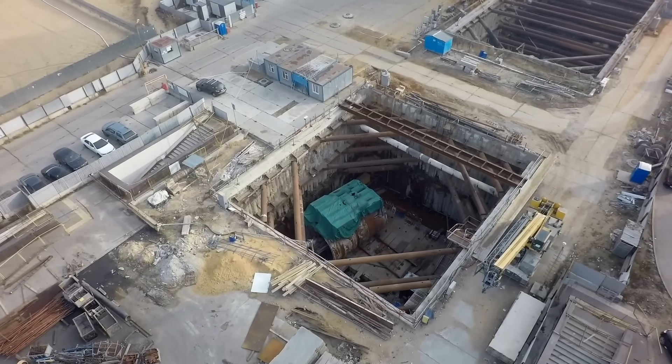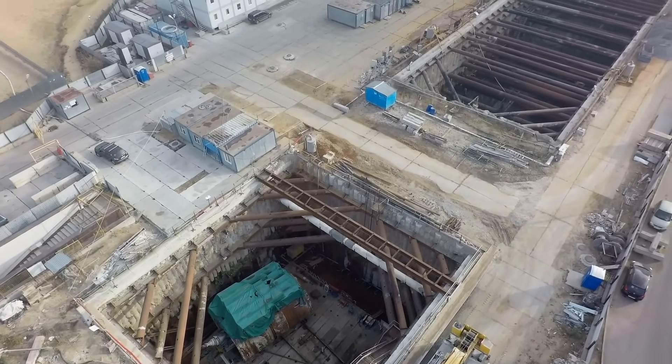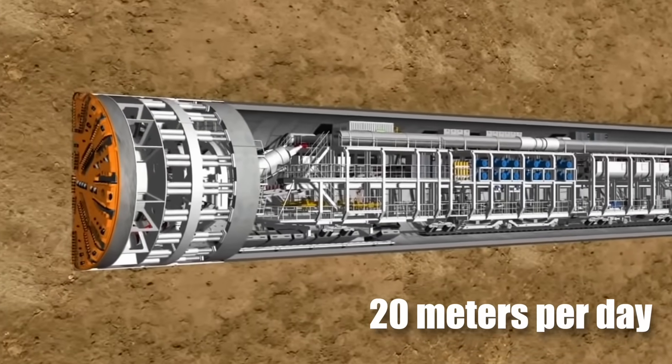The first tunnel boring machine, or TBM, commenced operations in 2019. In total, three TBMs were used to excavate the tunnel. Each TBM weighs 2,000 tons and progresses at an average rate of 20 meters per day.